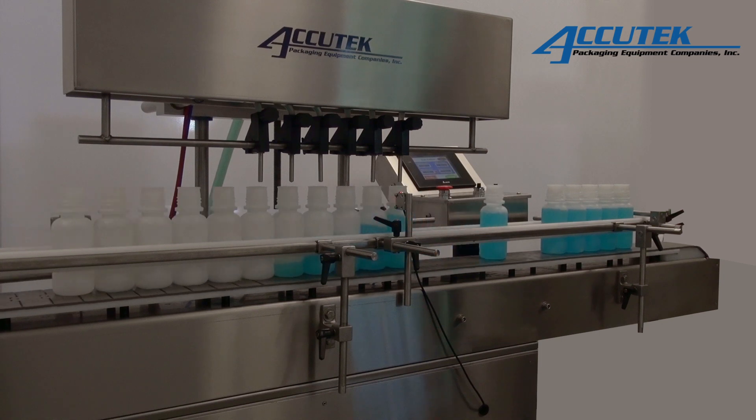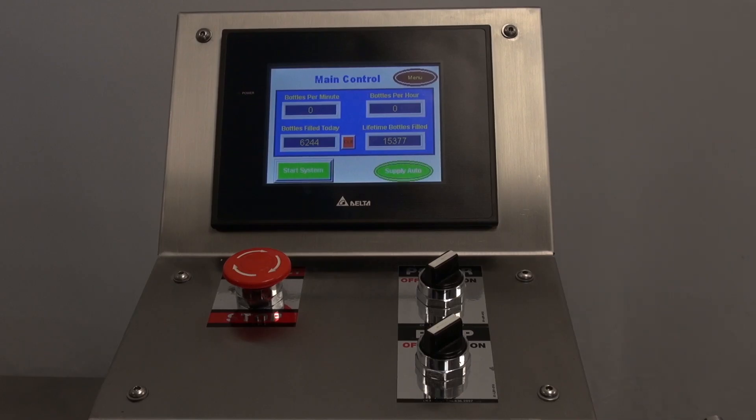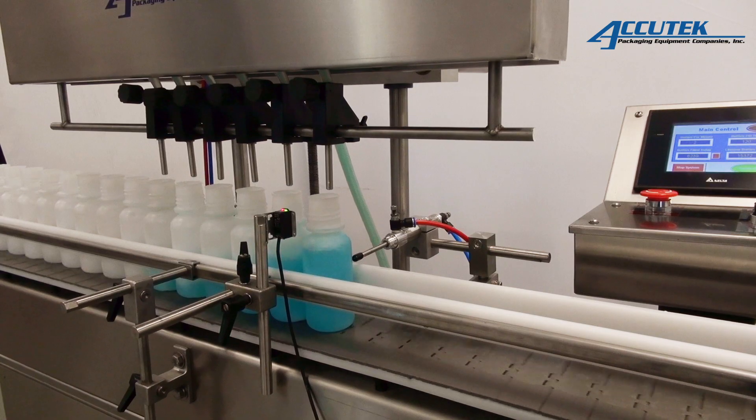The Auto Pinch Fillers include a full digital color touchscreen display with the following features: job memory, no bottle no fill, step fill or off fill modes, and a total bottle counter that can be adjusted on the fly.